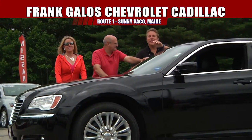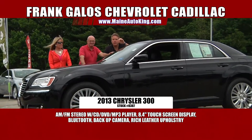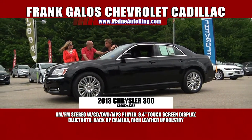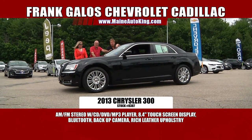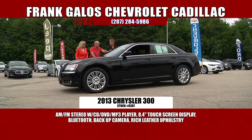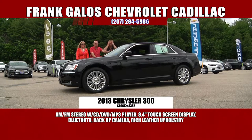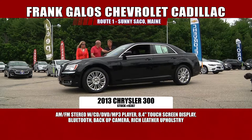Check this one out — this is a beauty and a half. Jim just purchased this car as a special purchase from a wonderful woman. What did she do for a living? She was a nun. You can't really get any more wonderful than that in this life. This is a gorgeous car — it's a 2013 Chrysler 300, all-wheel drive, and she only drove it 15,000 miles.